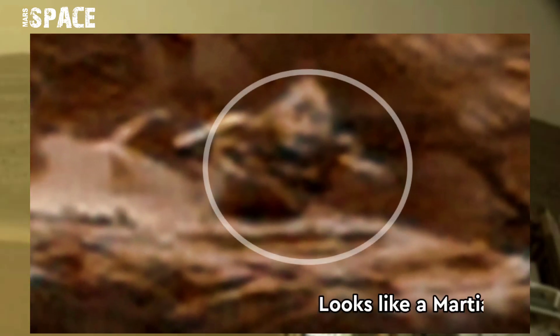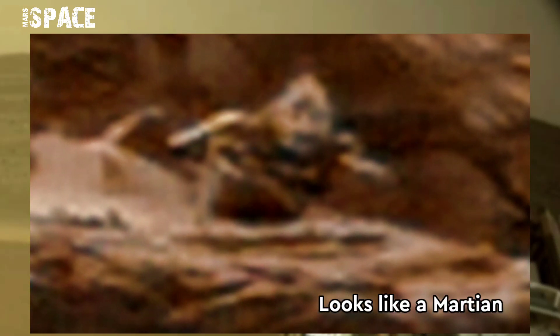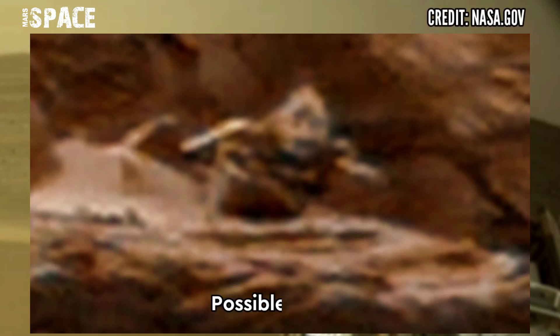What is it? It looks like a Martian — possibly a fossilized or alive Martian on the red planet's surface. What do you think?